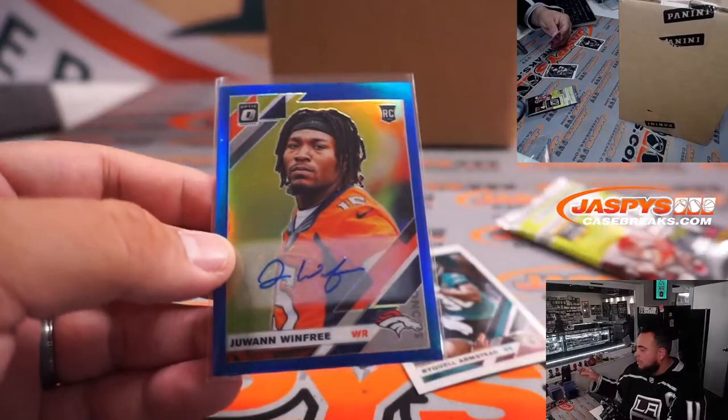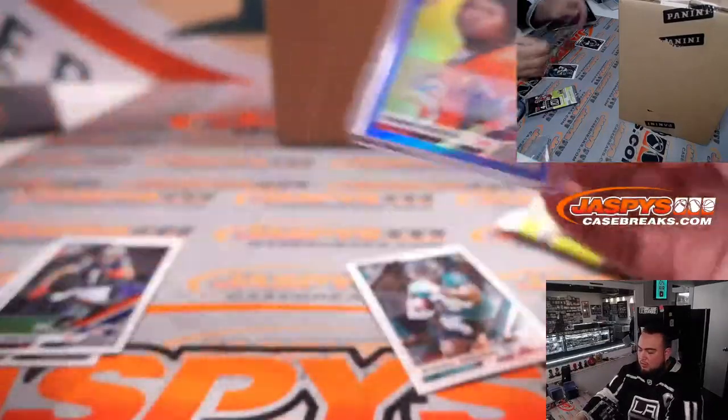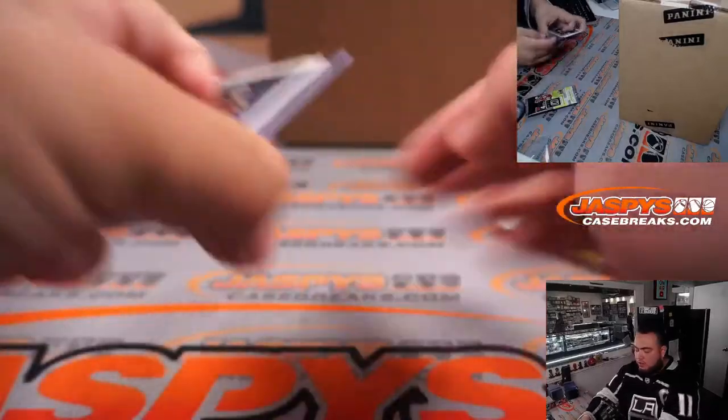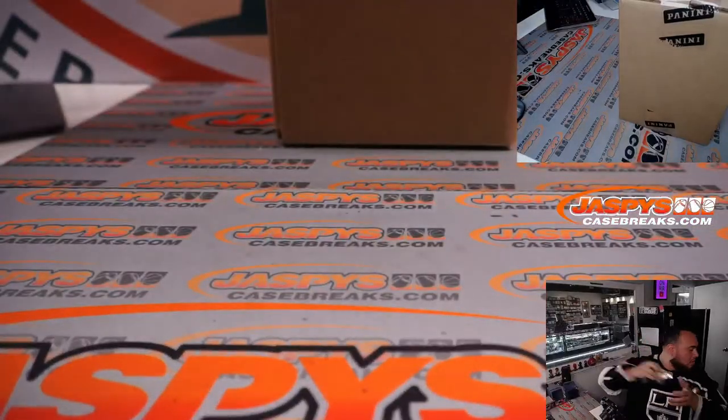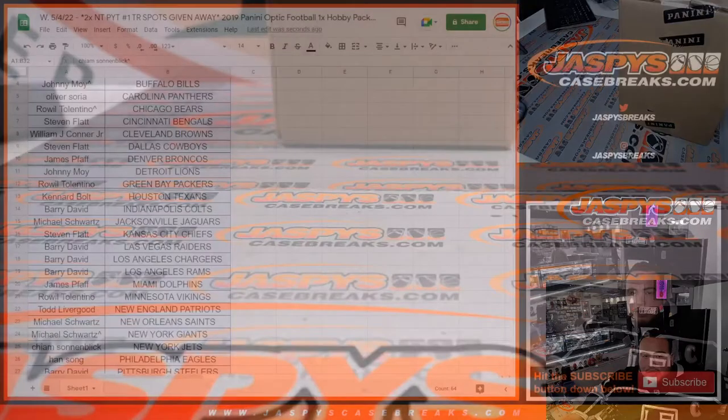Denver Broncos — that's James's team. Now let's switch scenes and do the main giveaway, guys. Last two spots right here — good luck!